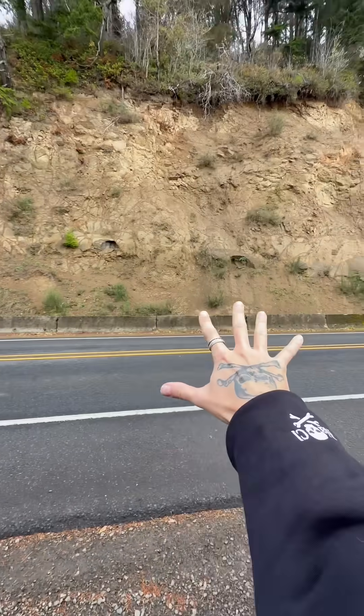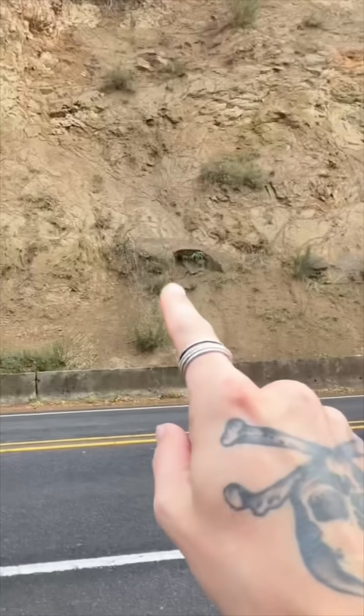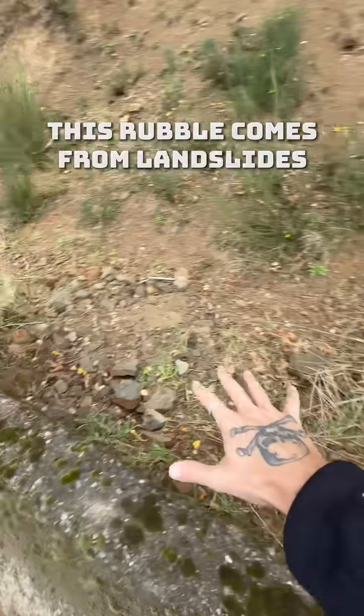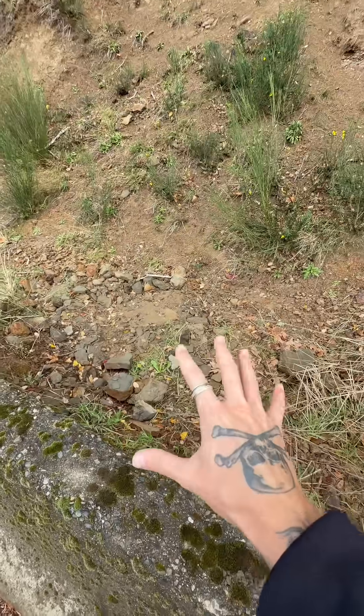You are not going to believe what is falling out of these cliffs on the side of the road. You can see some holes in the cliffs where things fell out of. There's a lot of rubble here, and inside of this rubble are some pretty amazing things.